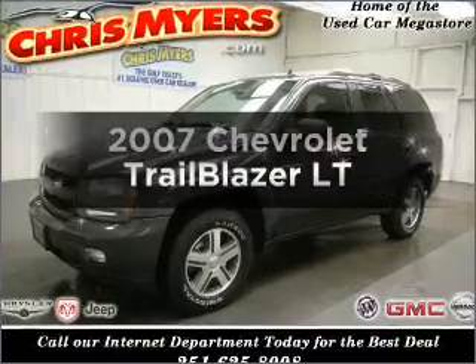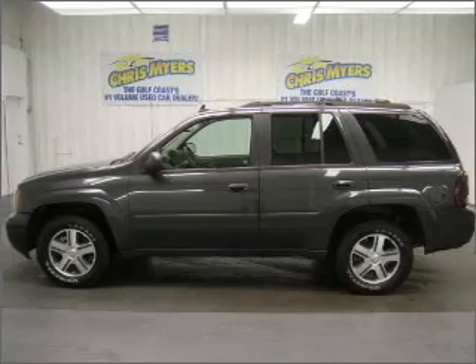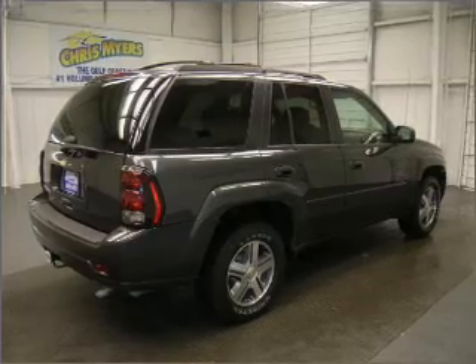Get noticed in this 2007 Chevrolet Trailblazer — this is the set of wheels you've been looking for. With a solid 6-cylinder engine connected to a smooth-shifting automatic transmission, stand out from the crowd with premium wheels.